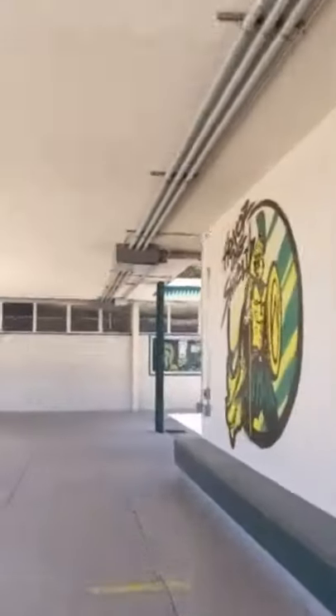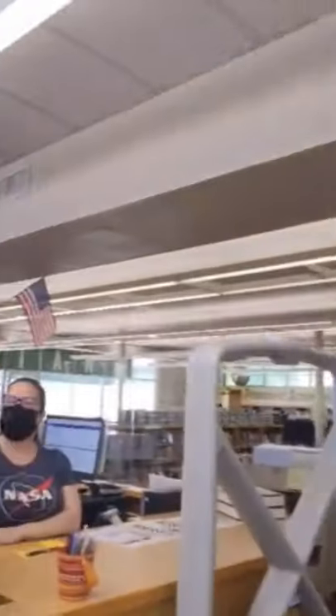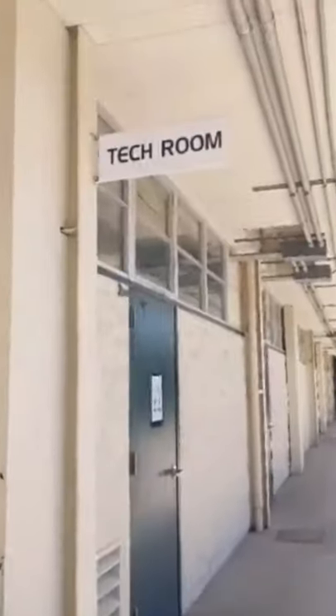We have some more beautiful murals, and here are some spirit gear on display. This is where the library is — you can check out books for your classes and study before and after school. And if we walk a little bit more, we have the tech room, which you'll probably visit at least once a year when something goes wrong with your device.